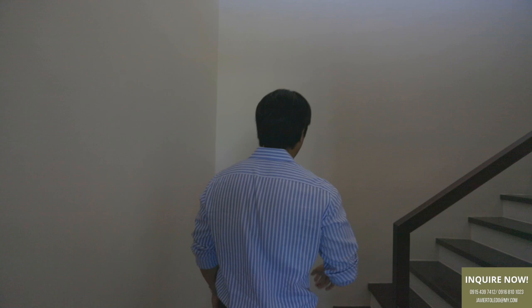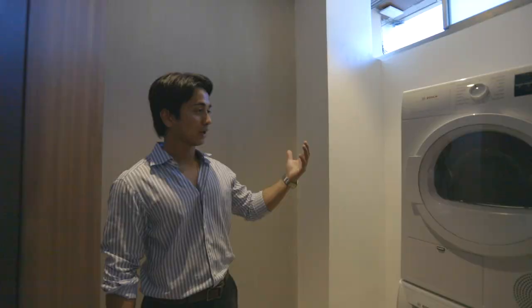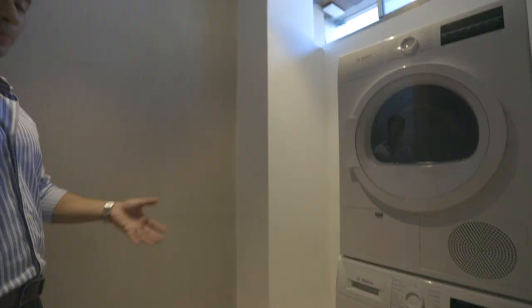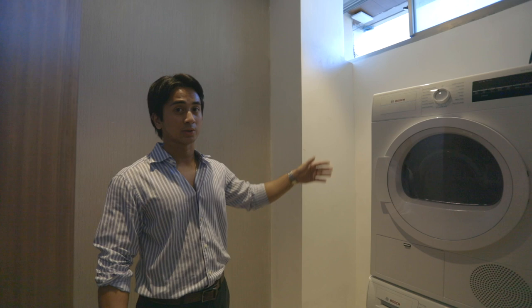Now we're heading up to the third bedroom. There's more space here — you can put some of your art as well. There's cabinet space and a small storage area that's very flexible for whatever you may want to use it for. For example, there are washing machines here, and there's a window for natural light. Depending on your purposes, it's great extra space.